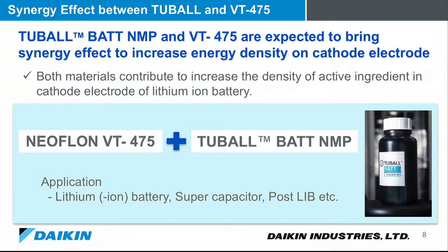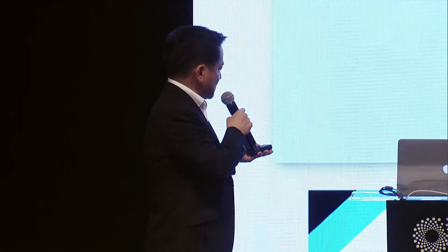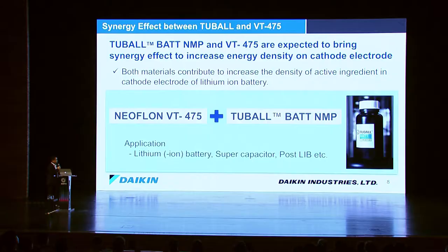To summarize, VT475 and Tubo Battery together provide a synergy effect for high density cathodes. We currently have customers for lithium batteries, and I believe supercapacitors and next-generation batteries will also require this technology.